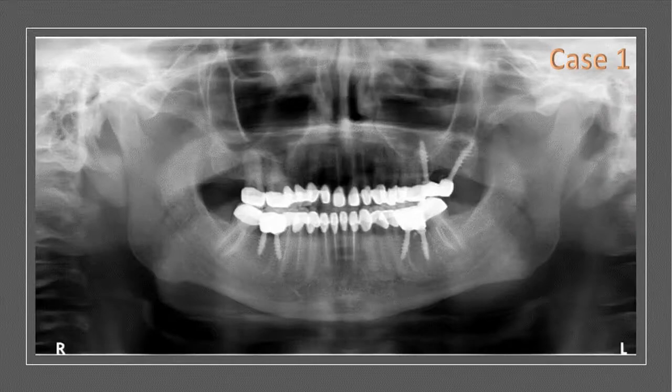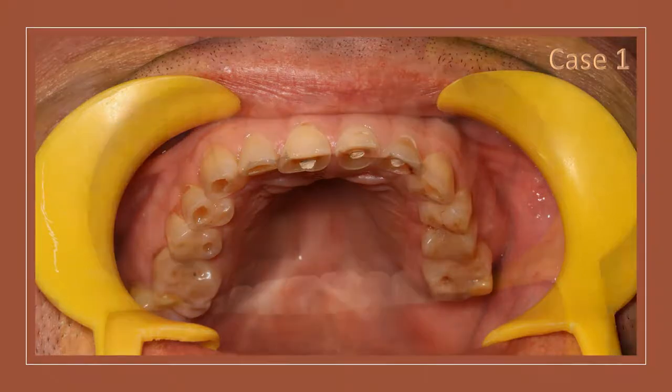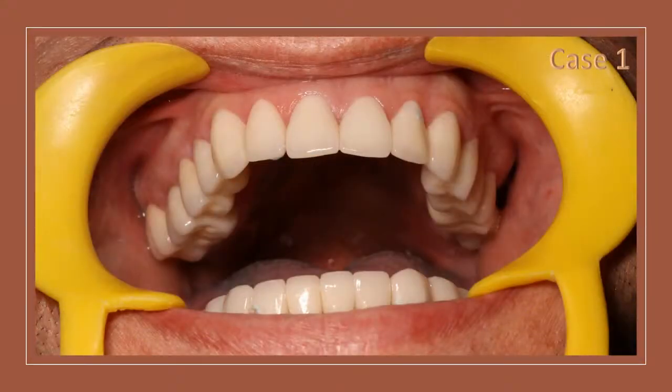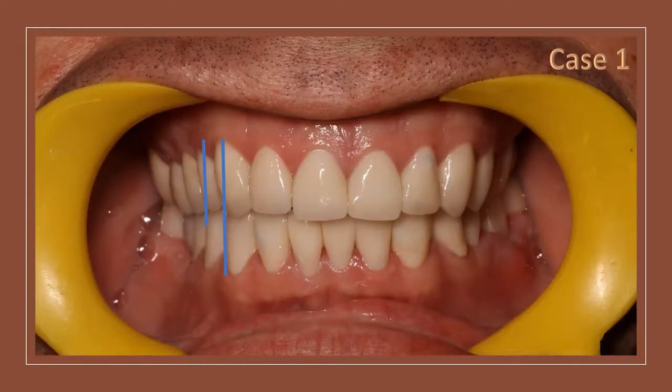Before and after x-rays of the same patient show the restoration of tooth material with crowns and implants. Upper teeth showing severe loss of tooth enamel and dentin resulting in shorter teeth are restored with zirconia crowns. Worn out teeth with a reduced bite showing decreased vertical height are seen raised with zirconia crowns.